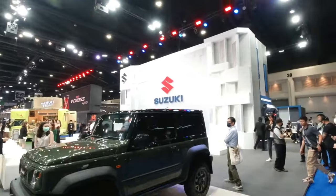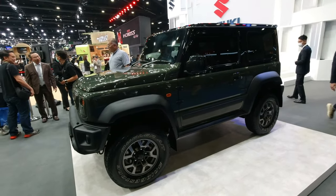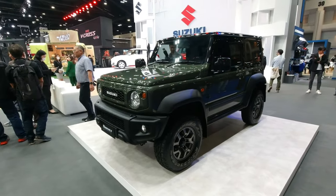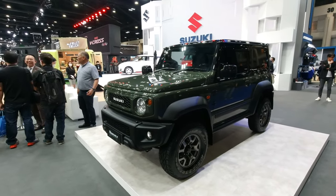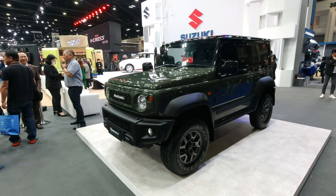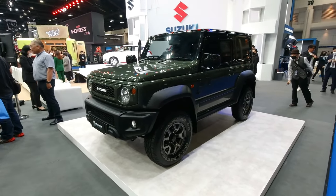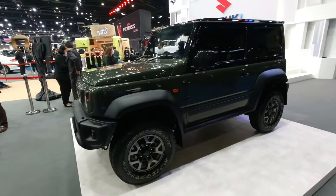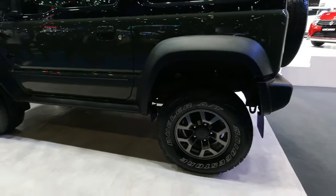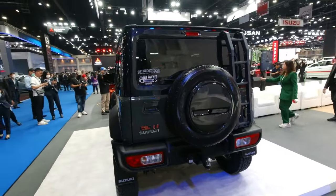At the Suzuki booth now, and the Jimny is here — one of the cars I really want to drive but they never have a test drive unit for us. They bring very few units to Thailand and all are quickly taken by customers despite the very high pricing. But look at it — it's a capable off-roader. If you can't afford a Land Rover, this is it. It's fitted with Bridgestone 80 all-terrain tires and a spare wheel.